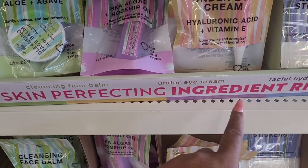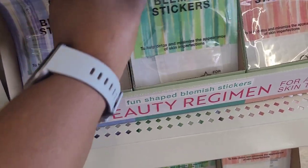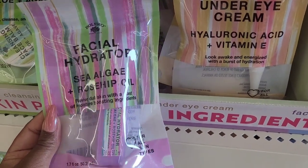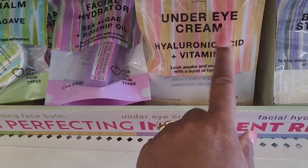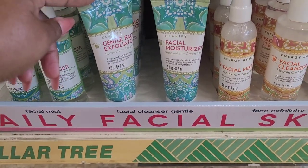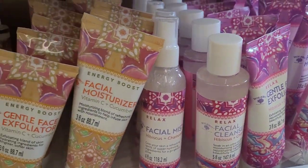They have out their Skin Perfected ingredient-rich beauty regimen with the cleansing face balm, the under eye cream, facial hydrator, and fun shape blemish stickers for all skin types. The under eye cream has hyaluronic acid and vitamin E, the facial hydrator has sea algae and rosehip oil, and the cleansing face balm has aloe and agave. Down here you have your daily facial skin care with facial mist, facial cleanser, gentle face exfoliator, and facial moisturizer containing hibiscus, chamomile, rose water, green tea, vitamin C, and cucumber.